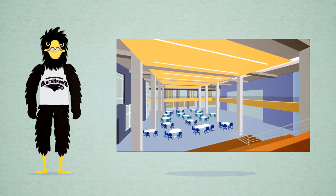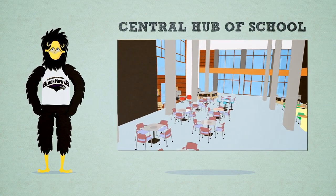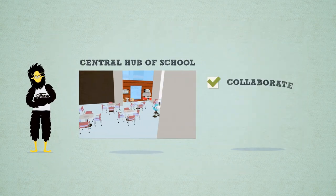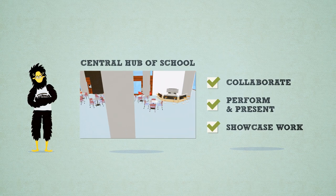Come on in! From the main entrance, students enter the Commons, the central hub of the entire school. Students can engage in discussions in the large open area, eat or work on homework, or even use the entire Commons as a performance or exhibition space.